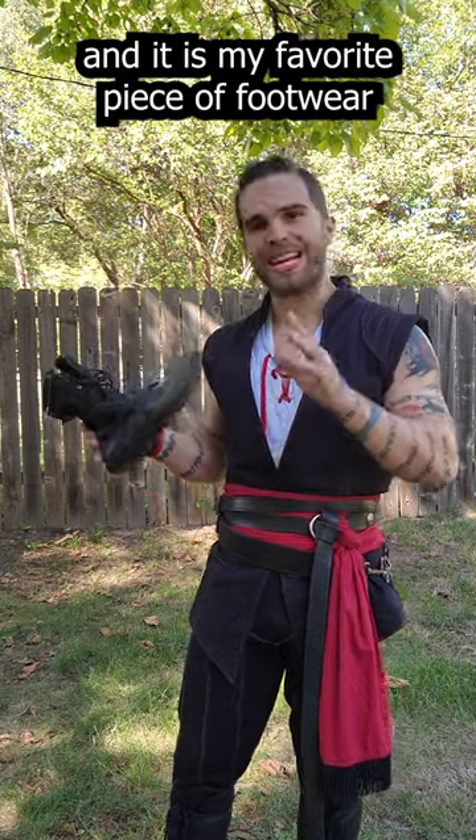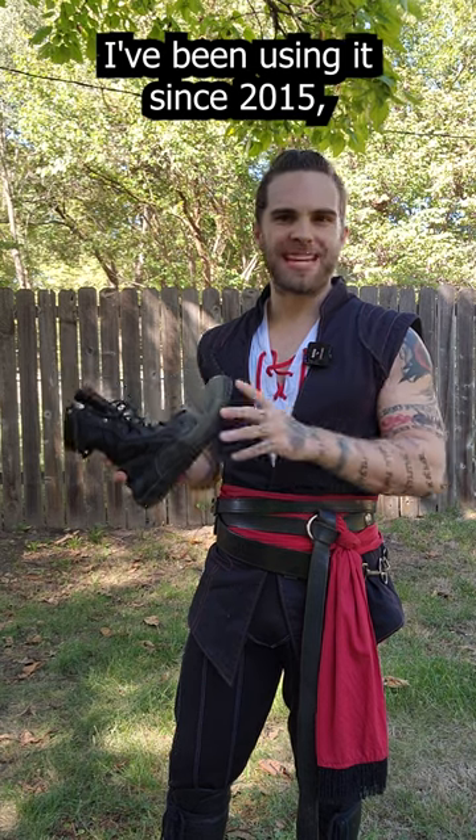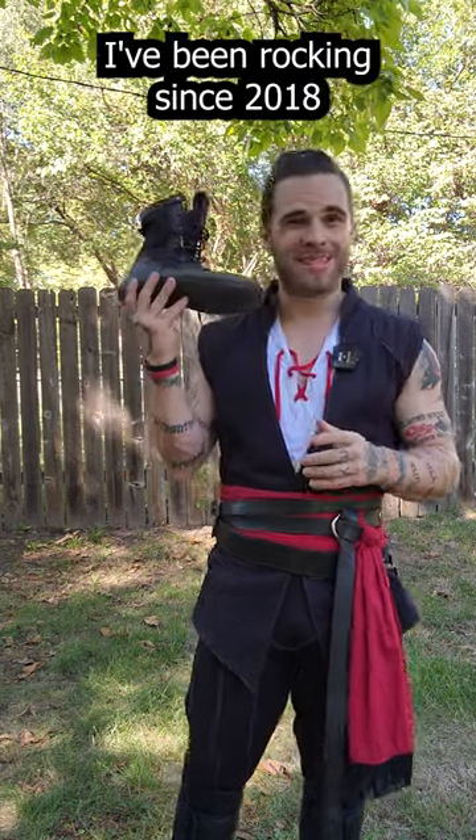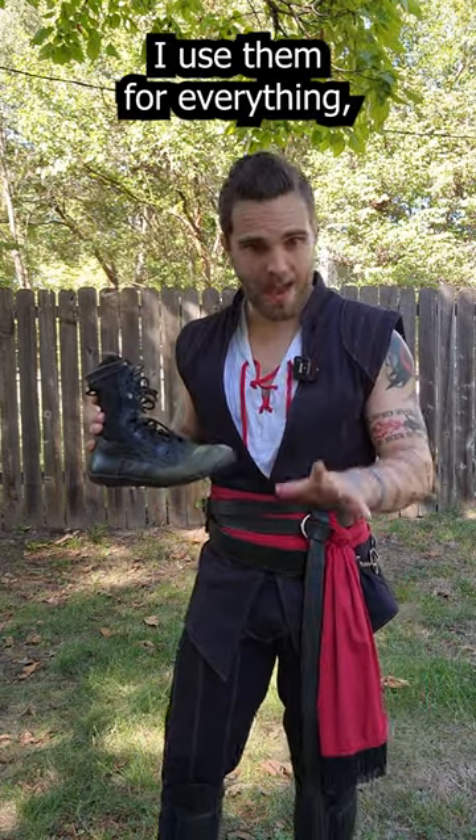This is the Belleville Mini Mill and it is my favorite piece of footwear that I've ever owned. I've been using them since 2015 and this specific pair I've been rocking since 2018 and it is still going strong. These are great. I use them for everything.